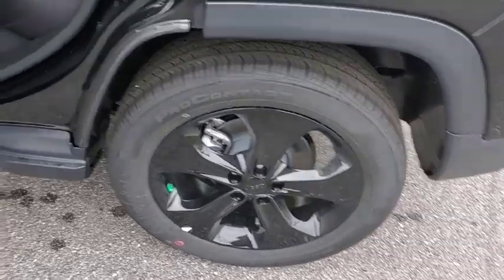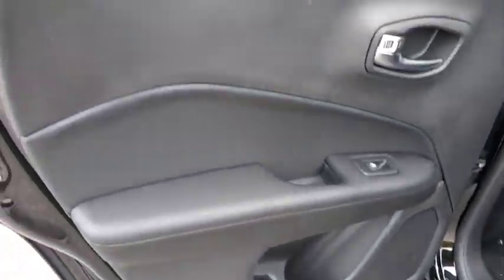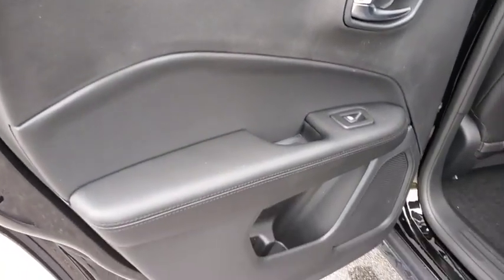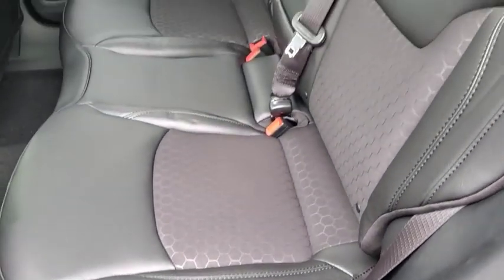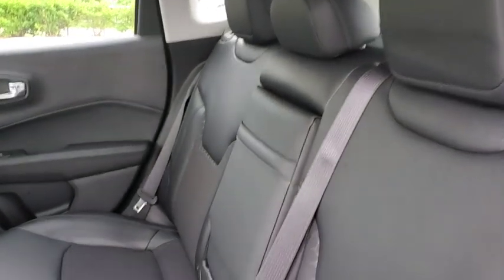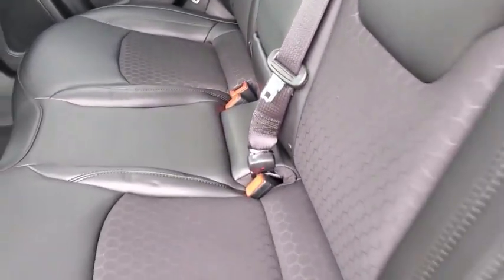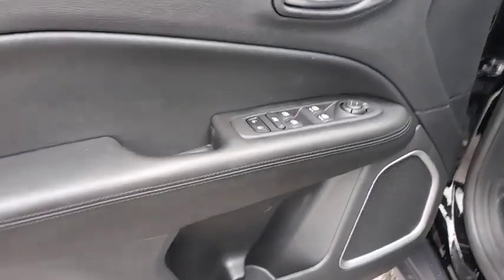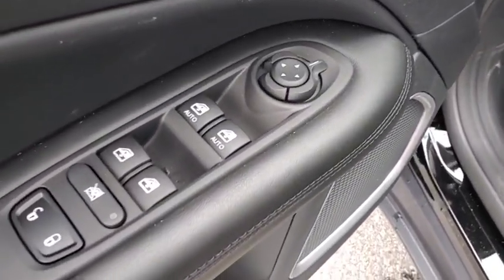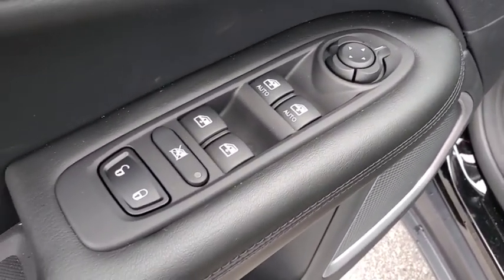Here are some of this vehicle's great options: keyless entry, backup camera, anti-lock braking system, traction control, stability control, steering wheel audio controls, dual airbags, leather-wrapped steering wheel, Bluetooth, power steering, adjustable steering wheel, four-wheel disc brakes, keyless start, cruise control, aluminum wheels, floor mats, climate control, front wheel drive, AM-FM stereo radio.